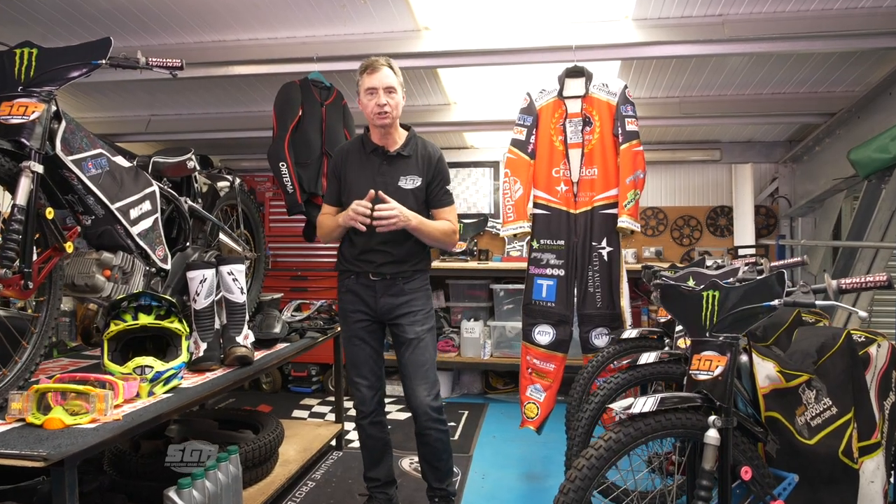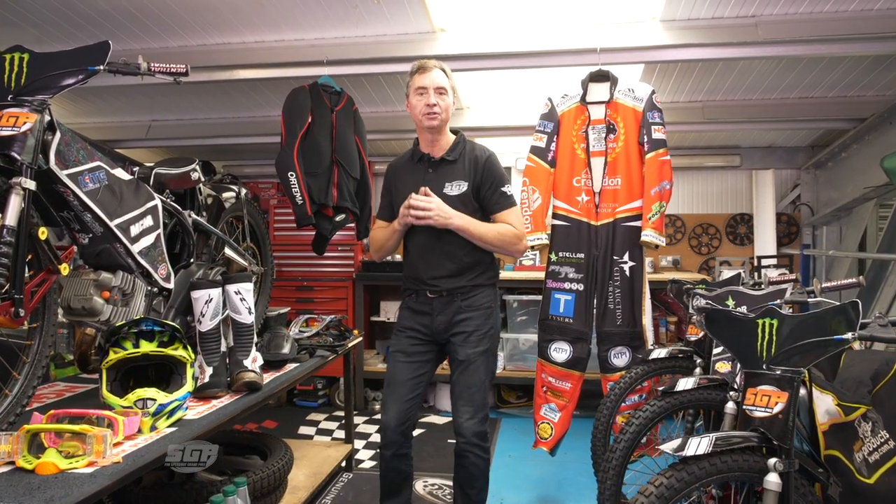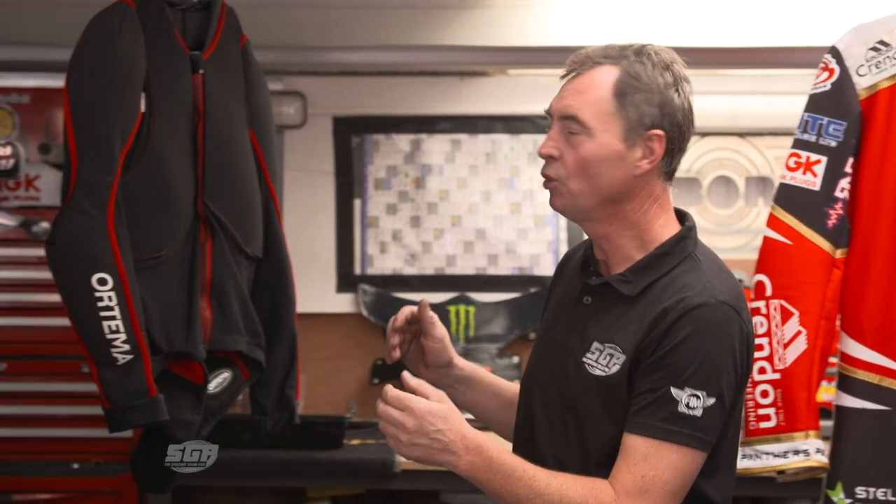Hi everyone and welcome to Tatum's Tech Talk. It's our final episode and we've had a tremendous amount of fun doing it. We focused on the bike and the setup throughout the equipment, but now we want to look at what the boys actually wear when they're out there racing and taking their lives in their hands.